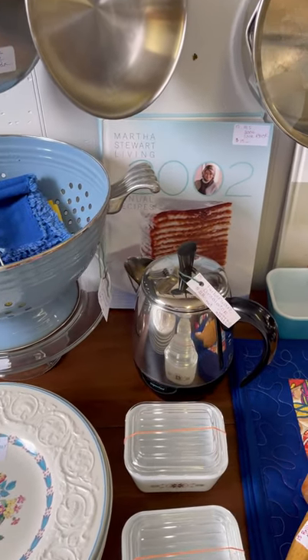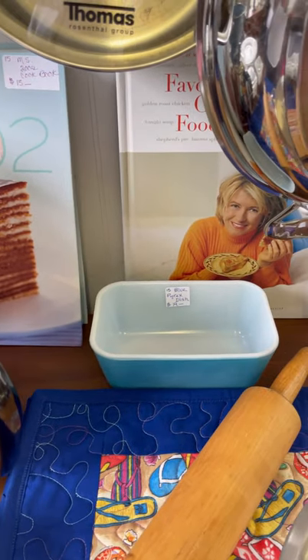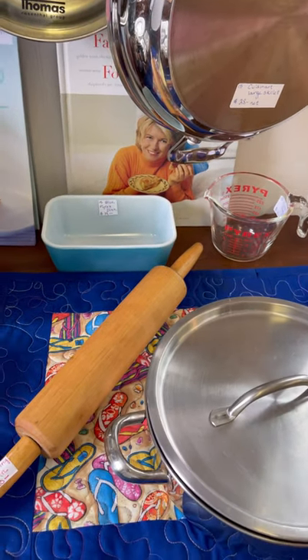Did you know that Martha Stewart has a place out of Bar Harbor, Maine? This is a little corner dedicated to Martha Stewart with some vintage kitchen items that I thought were super cute.